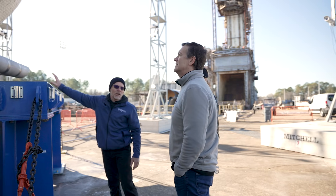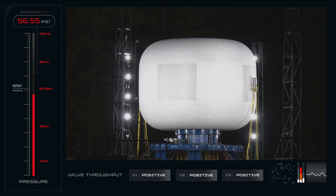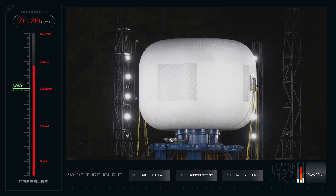We had a really successful test. Although we did not burst our article, we did surpass the factor of safety threshold recommended by NASA. Today we're going to be back in the control room for part two of the test. While we did surpass our threshold yesterday, we still want to burst our test article to really see how much margin we have. 75 PSI — 75 PSI! That's insane!